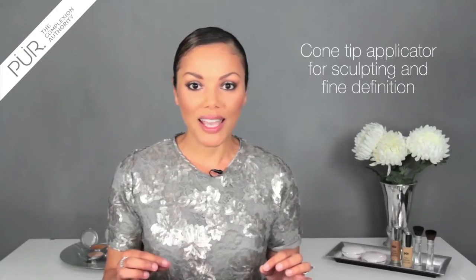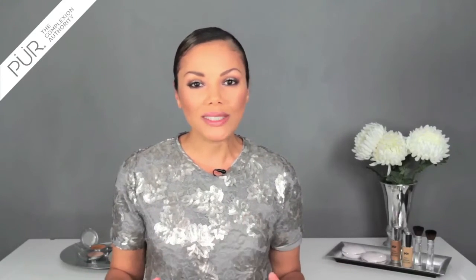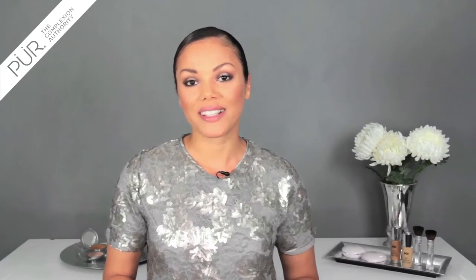It has a cone-tip applicator so you can get the sculpting you desire and that fine definition. But more importantly, it's a natural finish to the brows. So if you've been struggling with brows like I have, then you definitely want to check out our number one brow product, Browder.